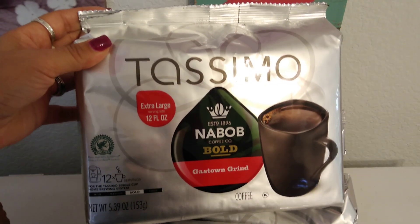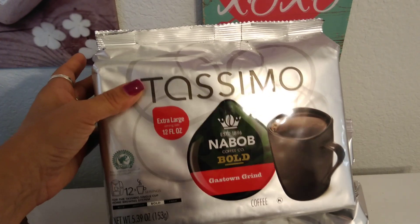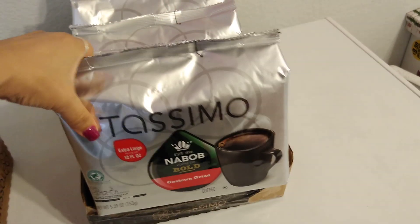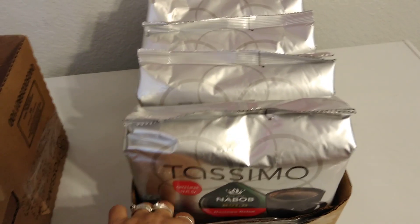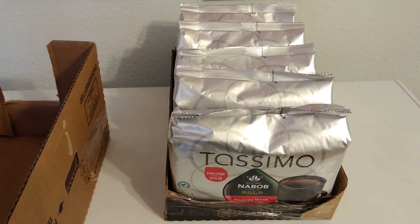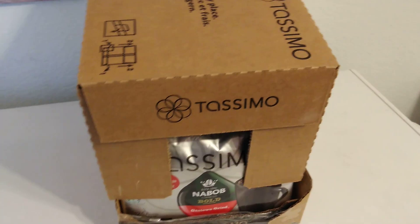You get 12 pods in a package — that's an awesome deal. It's an extra large serving size, 12 fluid ounces, Bold Coffee Gastown Grind, 5.39 ounces. The expiration date is August 23rd, 2019. I grabbed this off the pallet — they had three boxes. As soon as I saw Tosimo and that it was regular coffee, I grabbed one case and left two behind because I don't have room to store any more coffee.